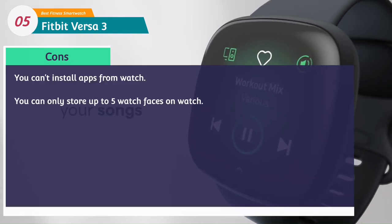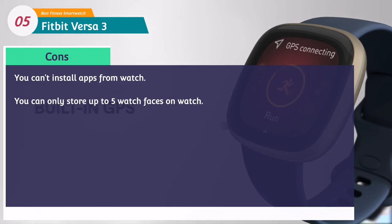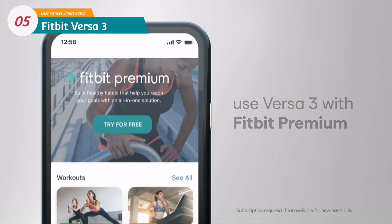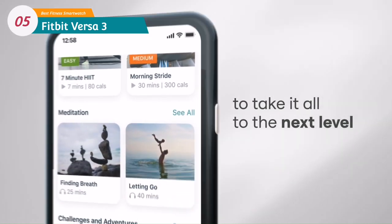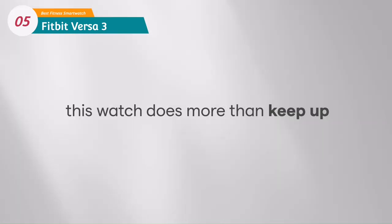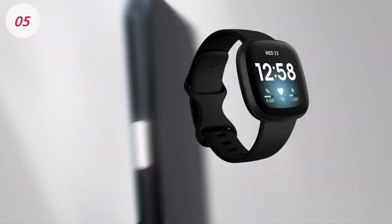It is the best on this list for sleep tracking and it even gives you a breakdown of your SpO2 blood oxygen readings and body temperature data overnight. The Versa 3 has a slightly longer battery life than its predecessor and will see you go up to 6 days or more from a single charge.